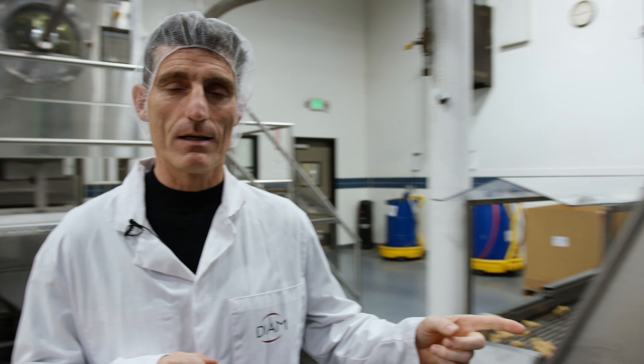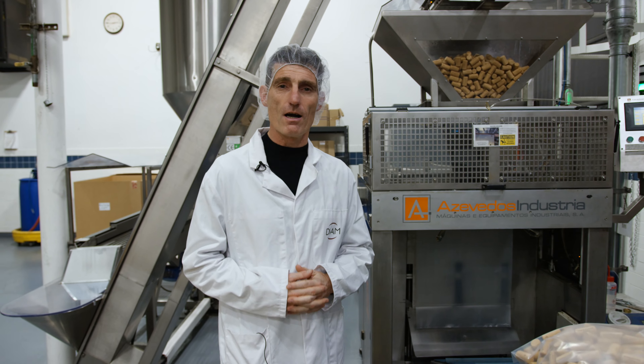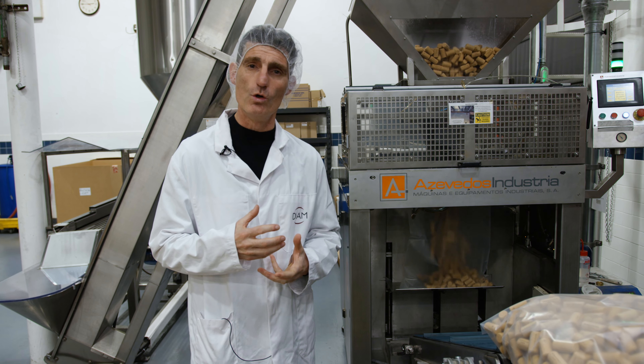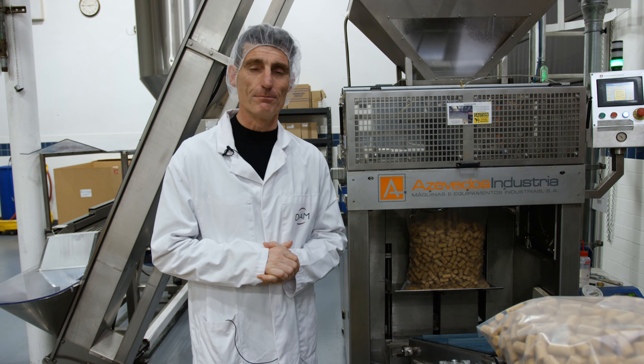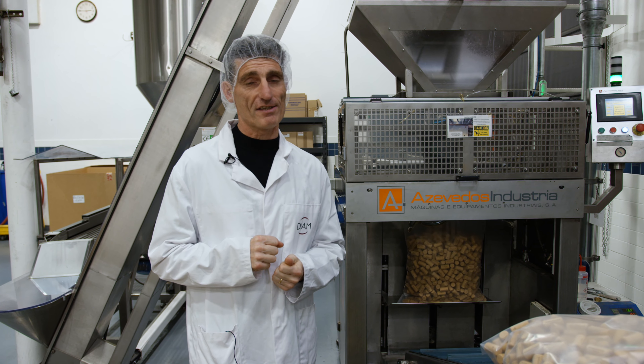This next equipment is the bagging machine. We ensure here that the corks are going to be bagged in really good hygiene conditions, even adding a little flush of SO2 inside each bag.